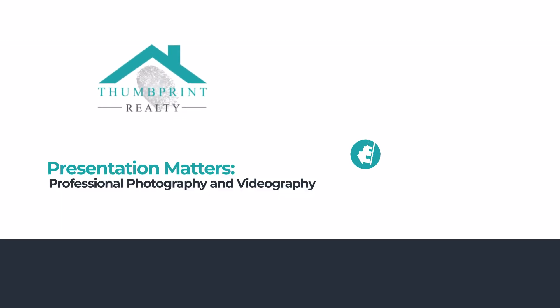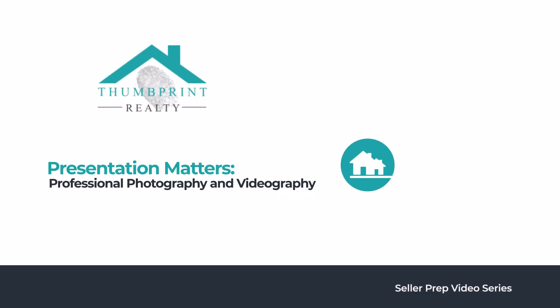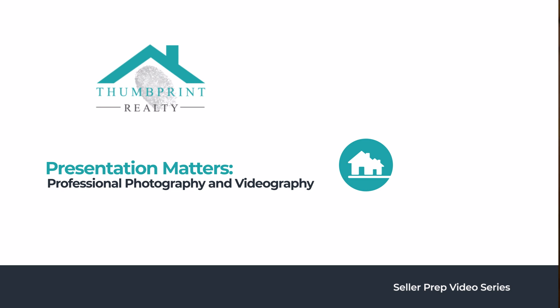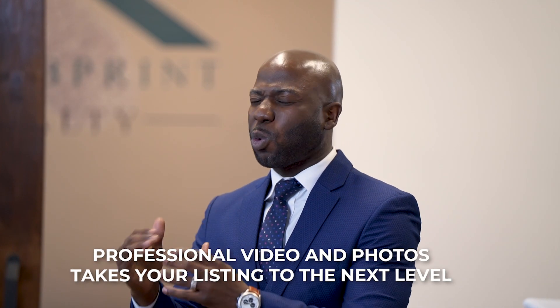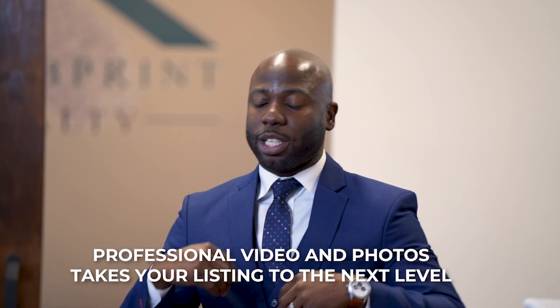You put your home on the market. This is extremely important — video and photography. We want professional photos from a professional real estate company. We want someone to come in and take a real beautiful lifestyle video so it will explain how to use the space in the home.